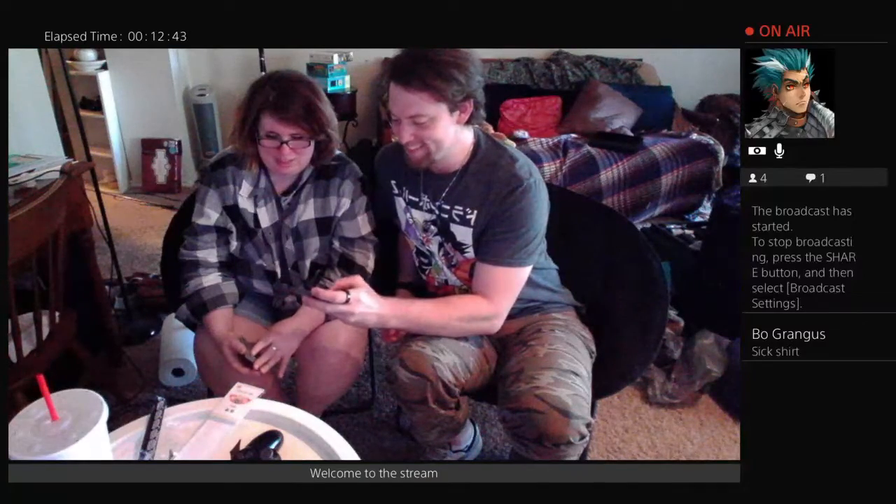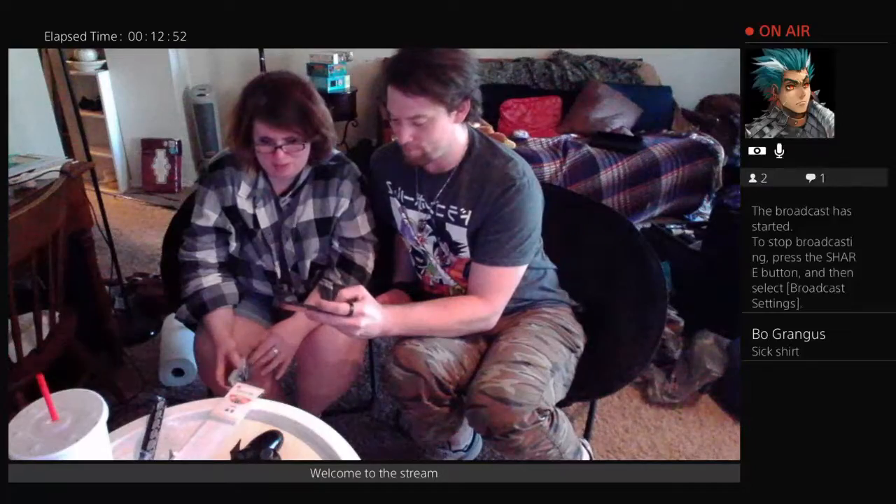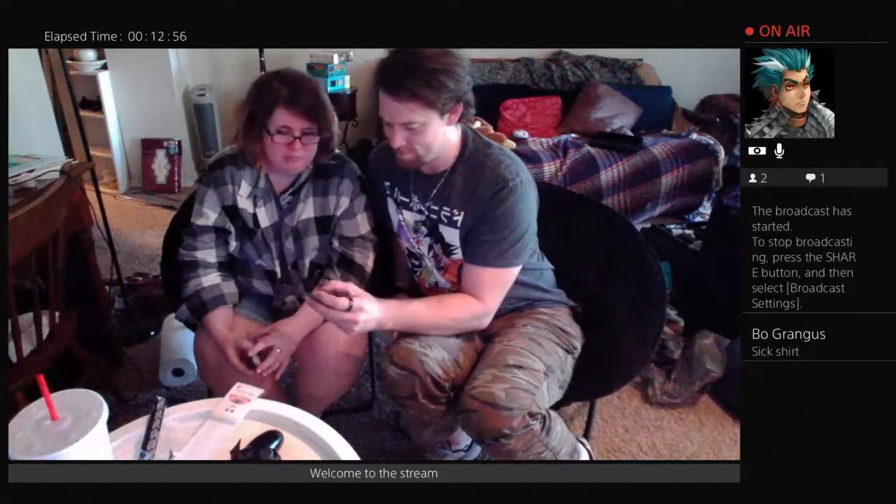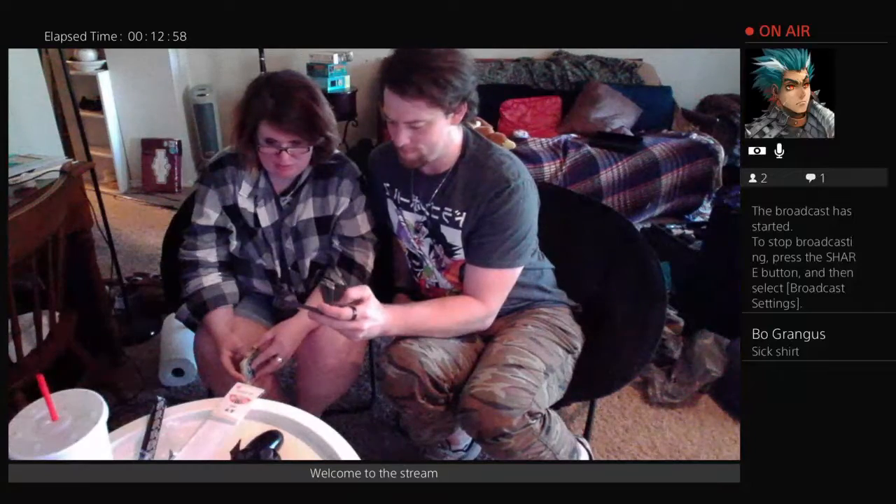This is fan-made — the Dragon Ball Abridged series. The fan-made ones are hilarious, that's the whole point of Dragon Ball Abridged on YouTube — it's all fan made. Oh what's his name? Masako X does the voice of Goku.